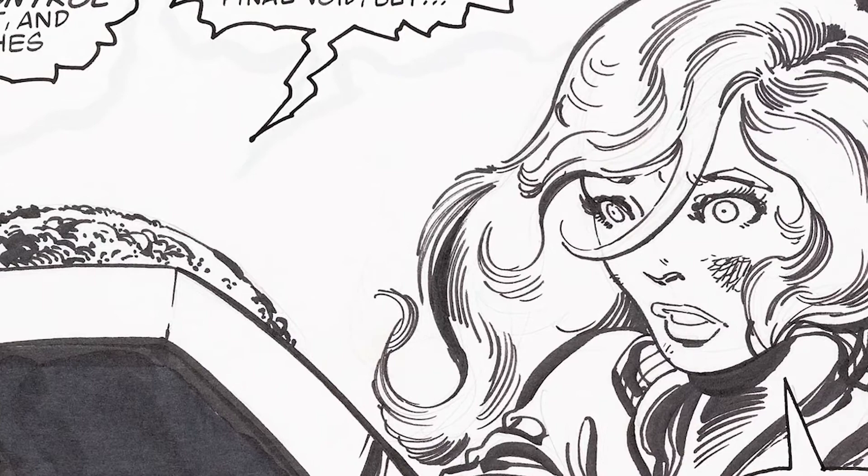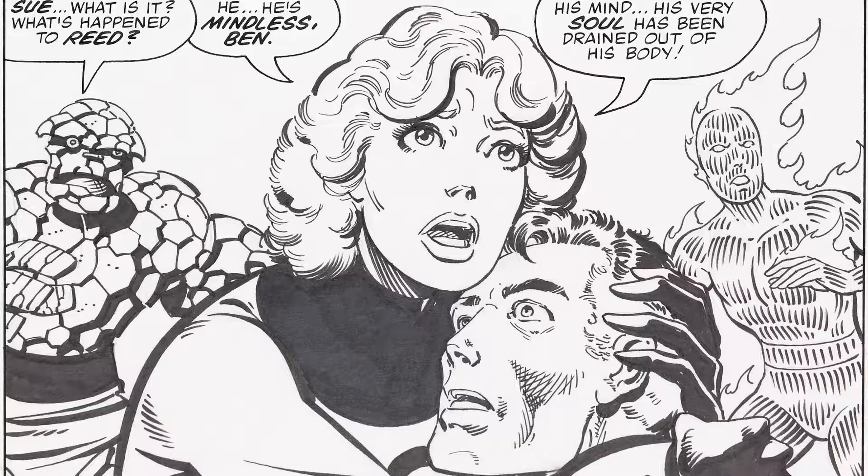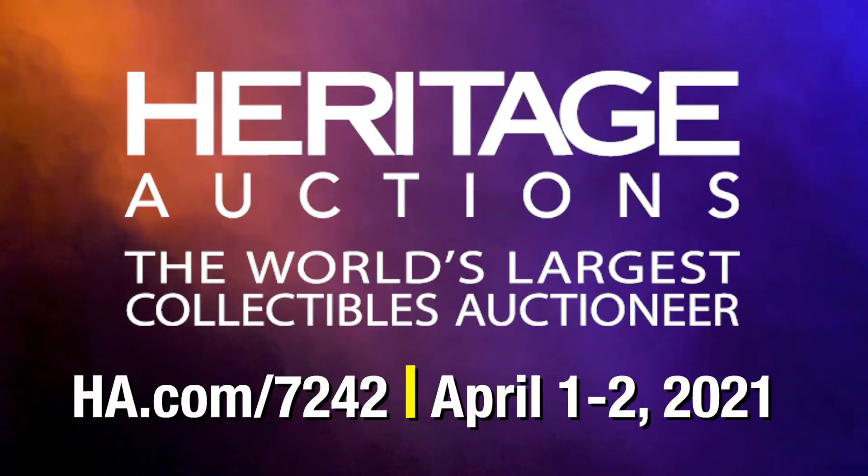Again, we are selling these as individual pages. Each page is its own lot — it's easier to afford that way than a complete story, so you can pick which ones you like and go after them. Browse all of them at HA.com.